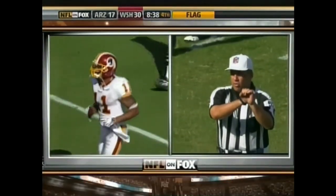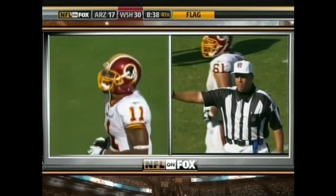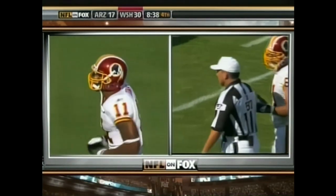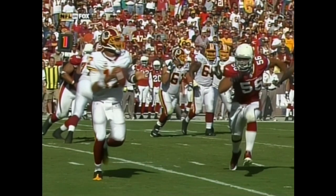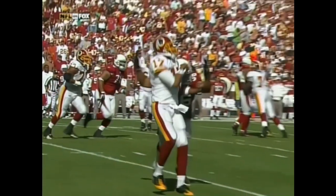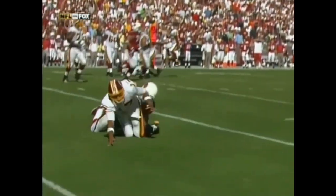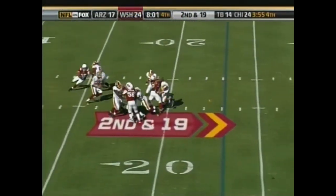Personal foul, number 74 on the offense — unnecessary roughness, 15-yard penalty, it will remain first down. That erased the 68-yard touchdown pass. He's got 7 yards, he's not even looking. He just puts him right on the ground right there.